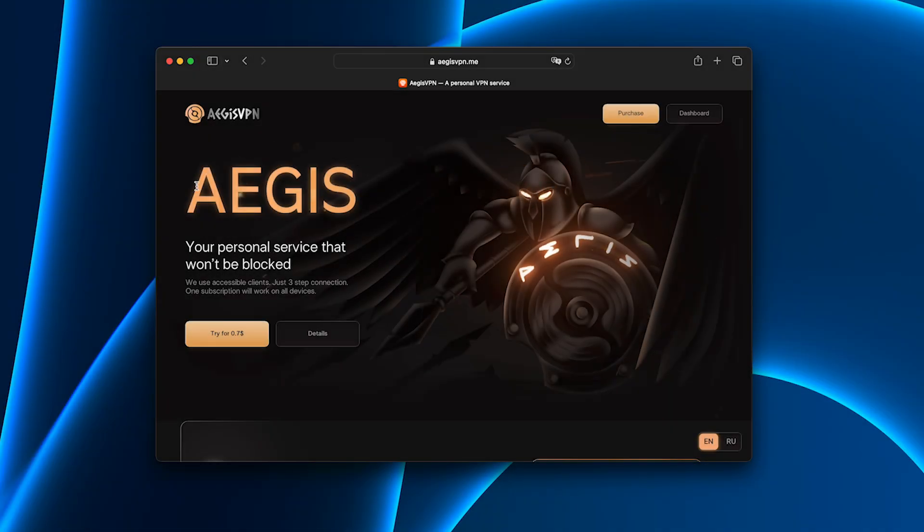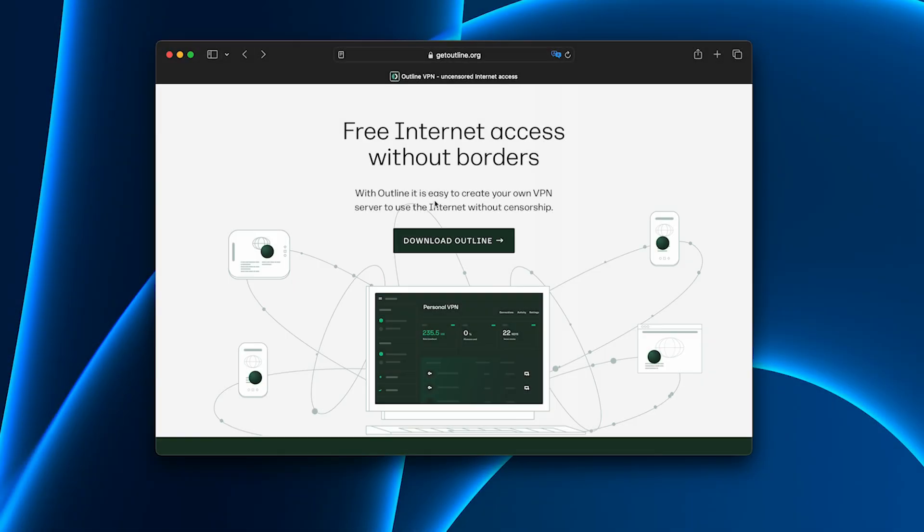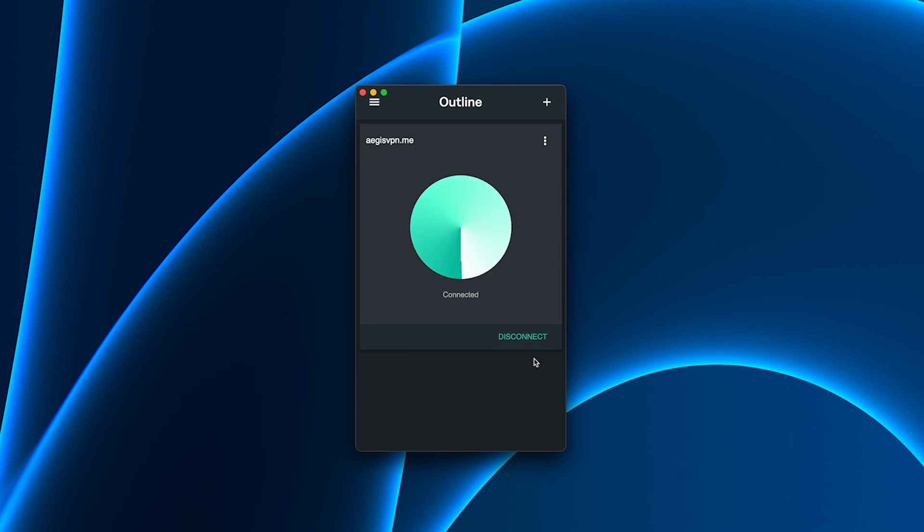But it turned out the issue was the VPNs themselves. Then I discovered Aegis — and here's the thing, it doesn't just say it's fast, it actually is. The setup was shockingly simple. I paid for the trial, which cost less than a cup of coffee, downloaded the app, and within literally one minute I was connected and protected. No complicated menus, no strange settings, just click and go.